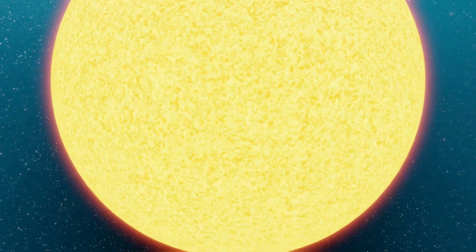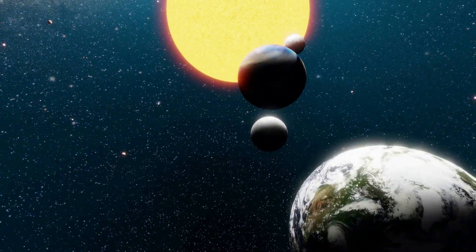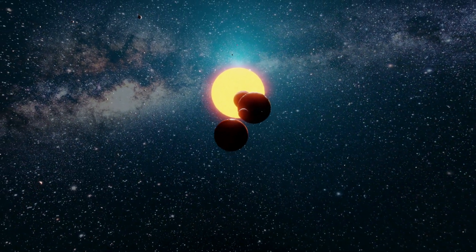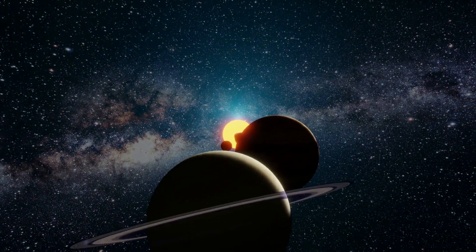So, there you have it, kids. The solar system is a pretty amazing place, with each planet having its own personality and quirks. I hope you had fun on this journey and learned something new. Thank you.